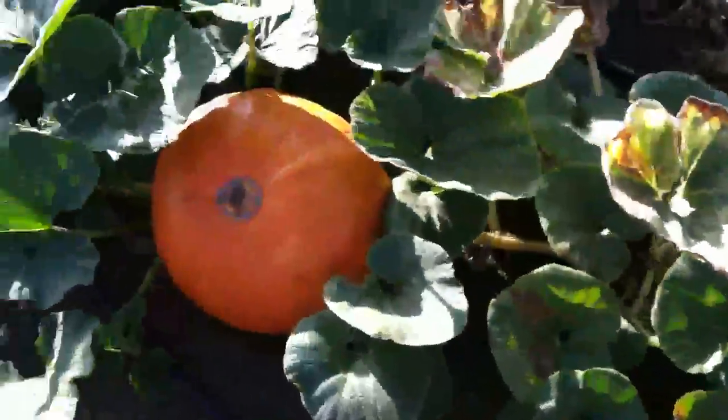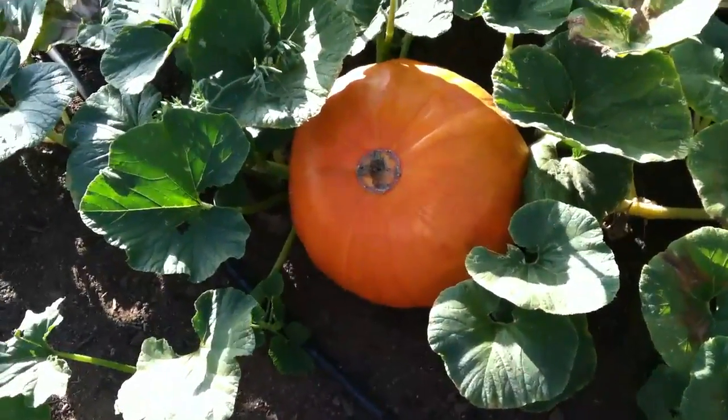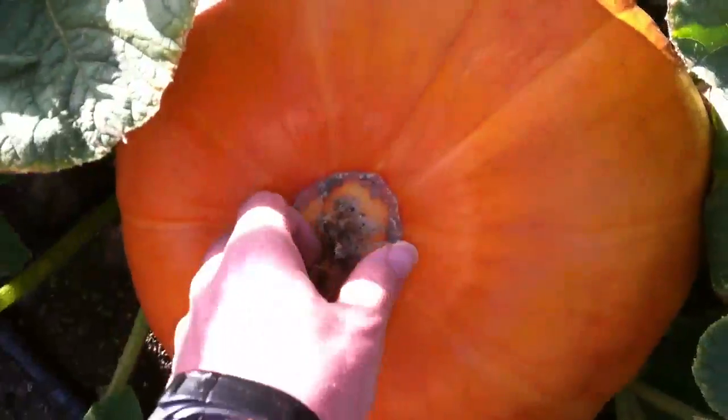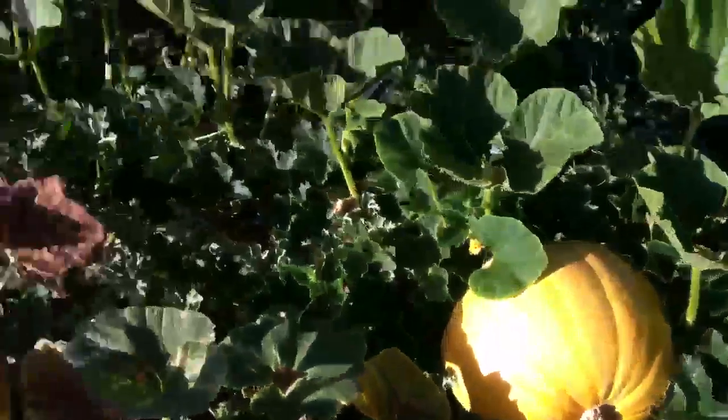Here's the pumpkin update. That is a Wyatt's Wonder there — didn't really take off and get big. It's a decent size but it's probably going to be a carver or something like that. There's a small Big Max there.